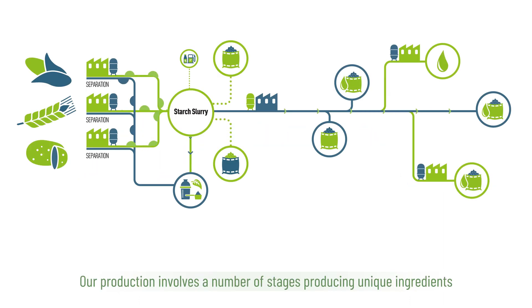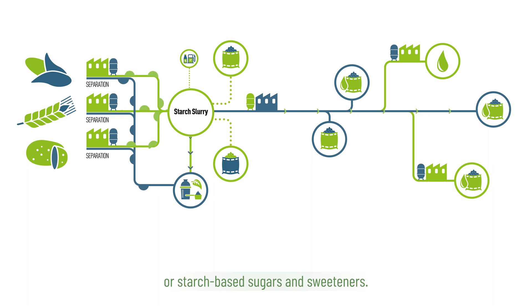Our production involves a number of stages producing unique ingredients such as native and modified starches, proteins and fibres, maltodextrins or starch-based sugars and sweeteners. In this video we will focus on native starches.